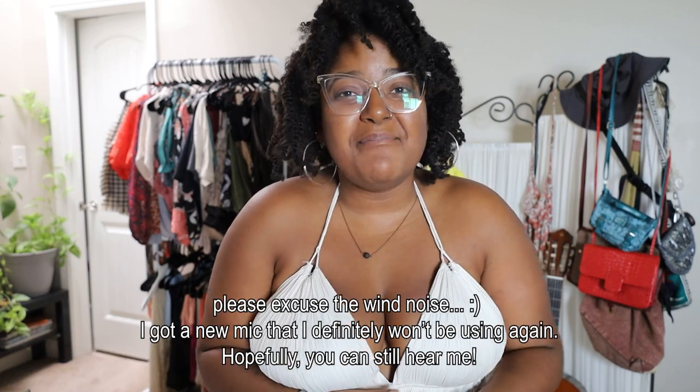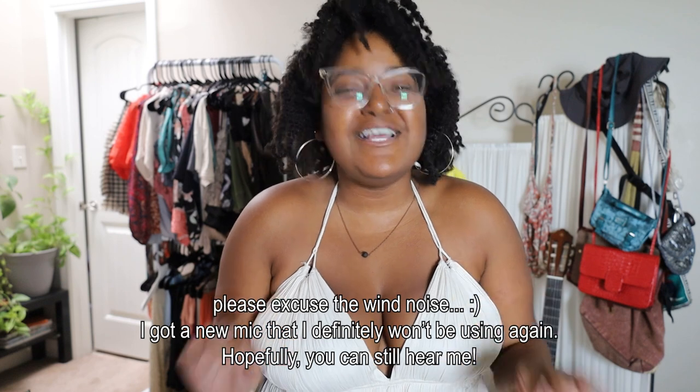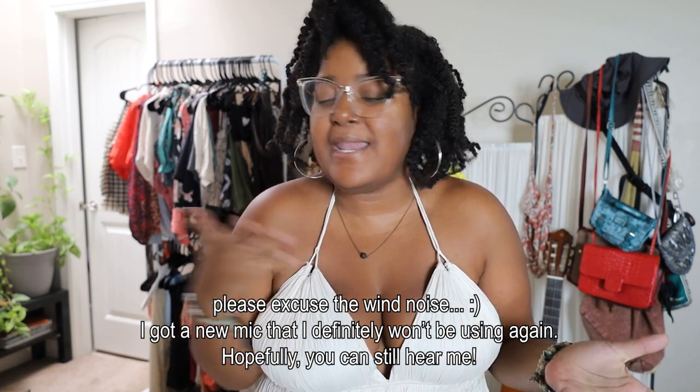Hey everyone, it is Daria here and if you're new, welcome to my channel. And if you're a little bit more familiar, welcome back. I'm so happy to have you here and to share with you today's video. As you can tell by the title, I have a pretty massive Goodwill haul for you guys. I've been wanting to do a video like this for so long now, and I finally took the plunge and went to the Goodwill outlets. I got so much stuff in two trips.